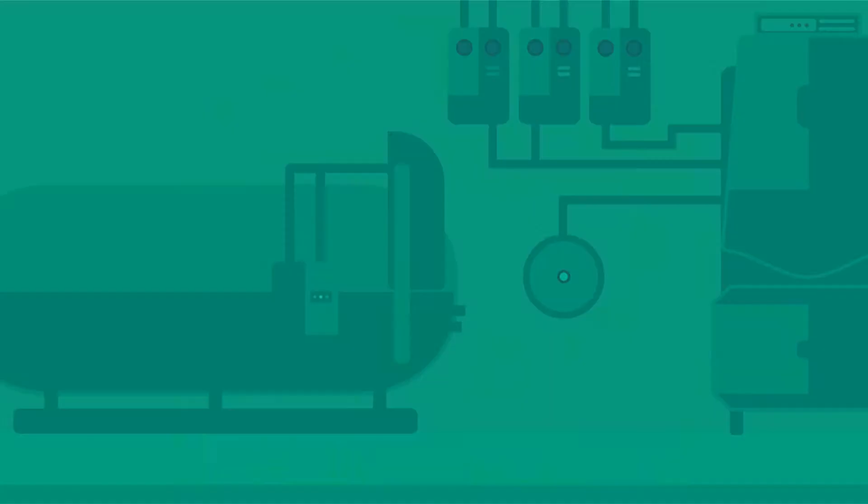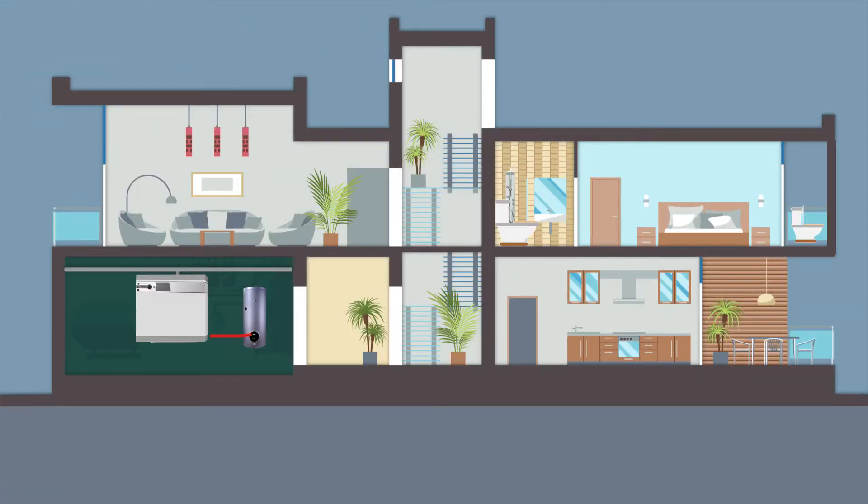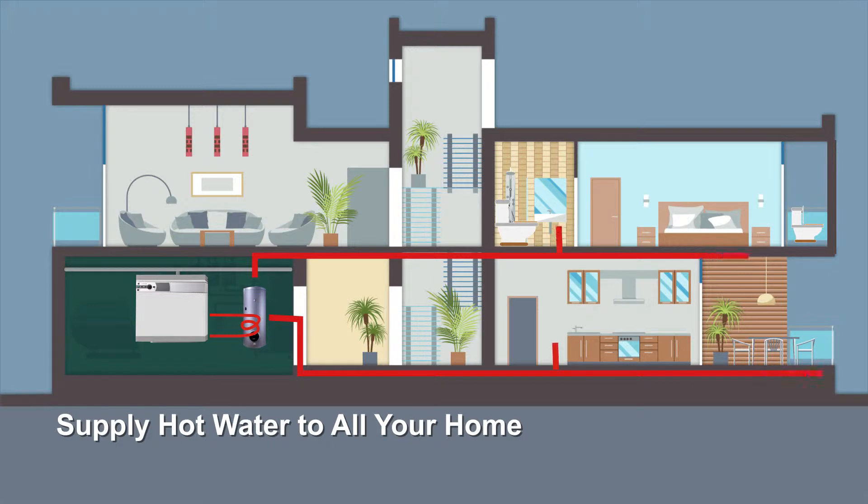Central Domestic Hot Water. Why have four water heaters when you only need one boiler? Heatmaster's Central Domestic Hot Water Solution provides central heating for a hot water tank big enough to supply hot water to all your home outlets.